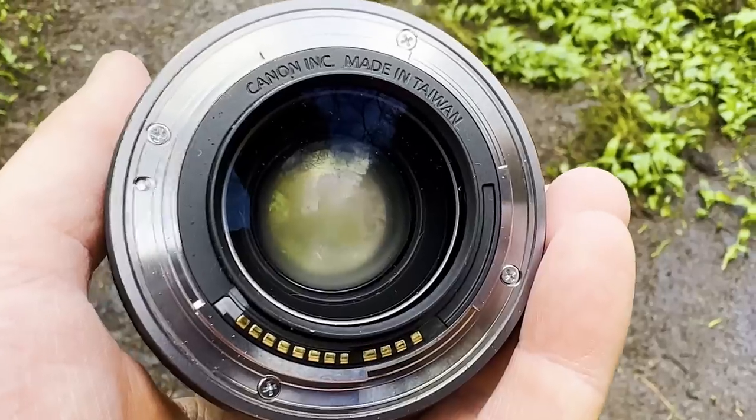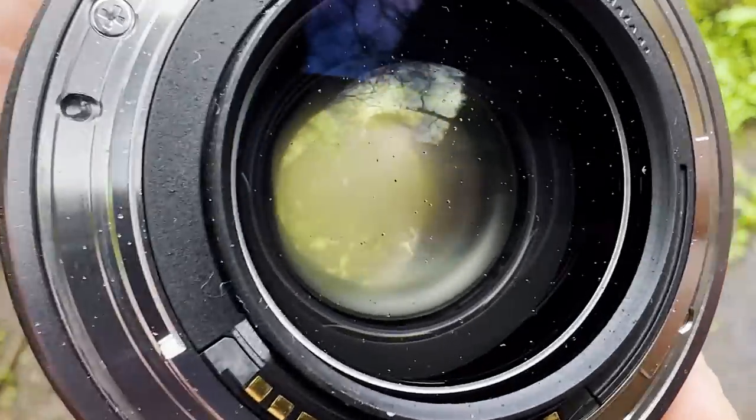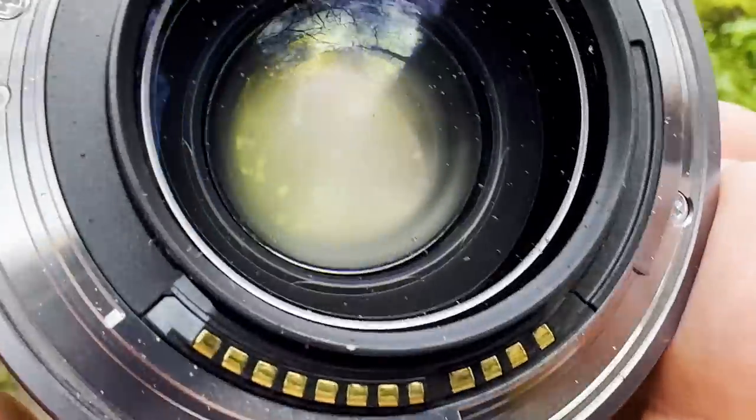And it wasn't just condensation on the outside of the lens that I could have easily wiped off with a cleaning cloth. This was deep inside the lens, and no amount of cleaning or buffing or breathing on the surface of the glass would change it — because I did try that and it made absolutely no difference. It was fully inside the barrel of the lens, and it actually got worse the longer I was out walking.